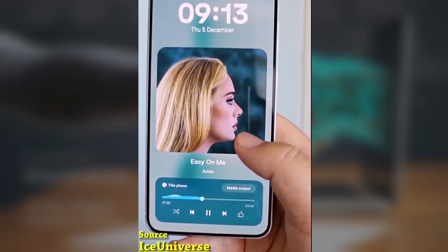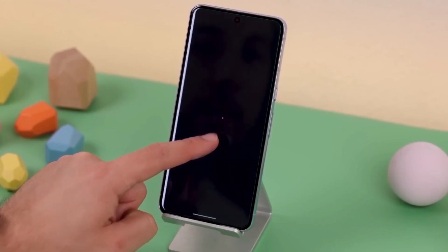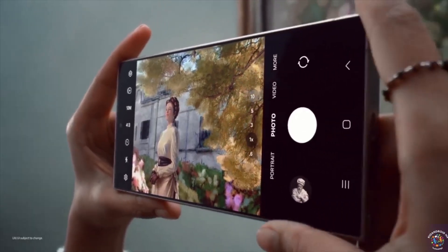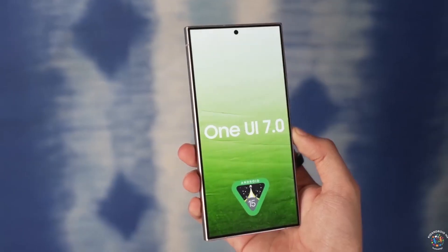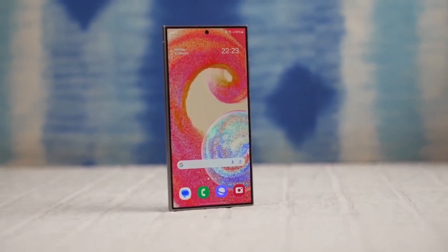If you've got a Galaxy S24 series device and you're enrolled in the One UI 7.0 beta program, there's a new update rolling out just for you in the USA. Samsung has just released the fifth One UI 7.0 beta update, and it's now available for the Galaxy S24, S24 Plus, and S24 Ultra.